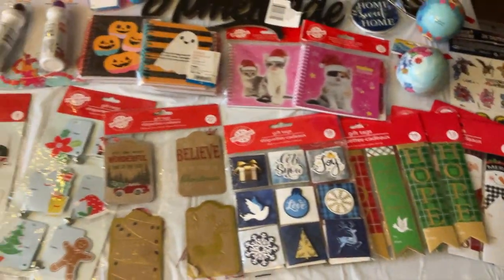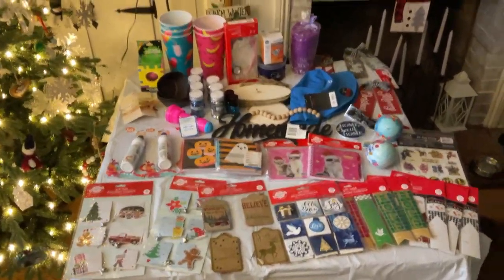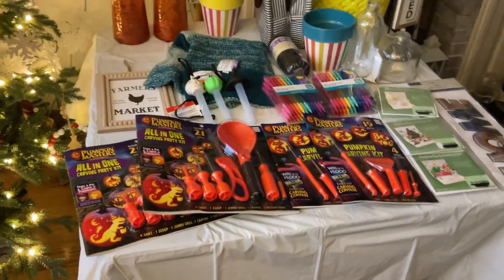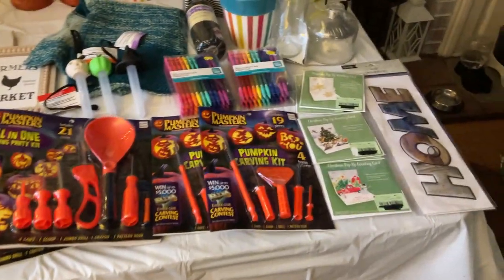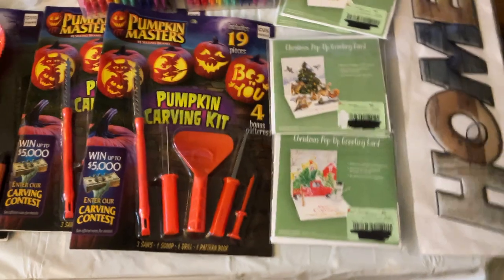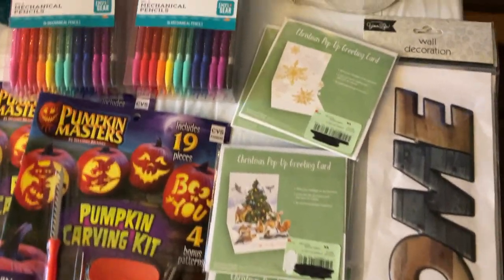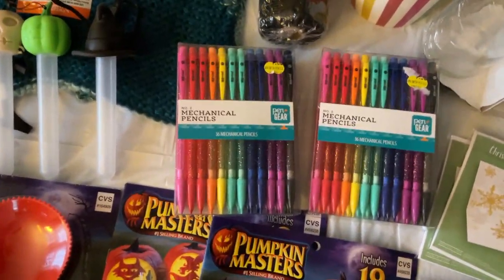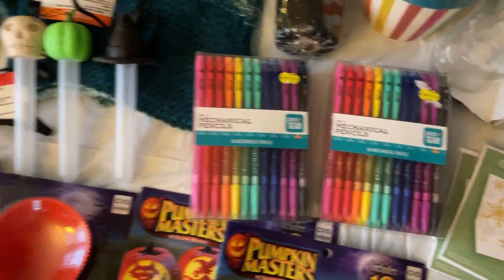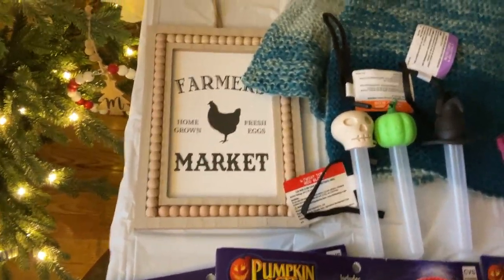All right, so I will get the rest of the stuff out and film it all. All right guys, here is more of the items Michelle gave me. These are absolutely awesome — these Christmas pop-up greeting cards, and there's two of each. That's awesome. Home sticker sign, these mechanical pencils — awesome sauce. These are glow-in-the-darks — those would be great for Halloween. Cool sign.